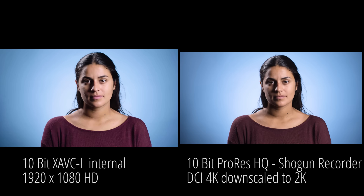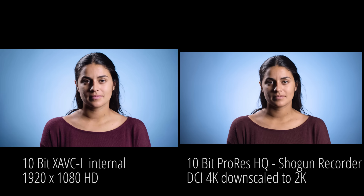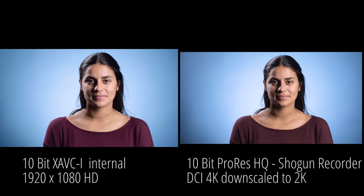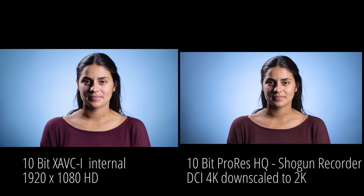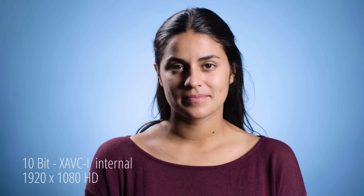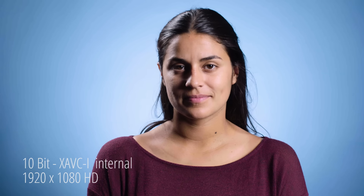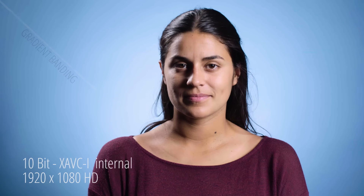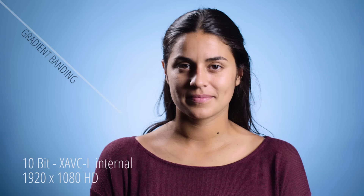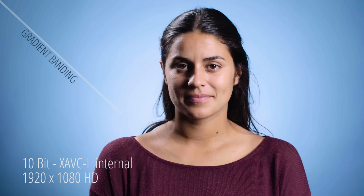First up is our studio setup. You can tell right off the top that there is a difference in color between the internal and the outputted RAW signal to ProRes. Probably has something to do with how the sensor data is being manipulated. But the most important thing we're looking at here is the gradient on the backdrop. In the internal, you can really see the banding happening from center out to the corners — it's obvious to the point where it draws your attention.